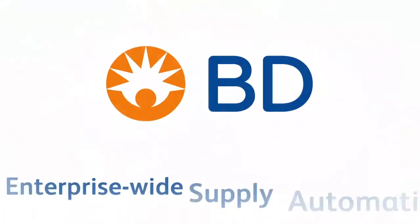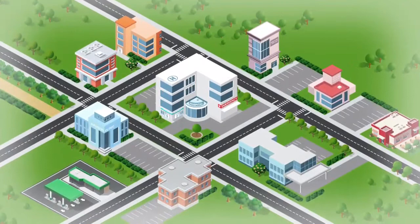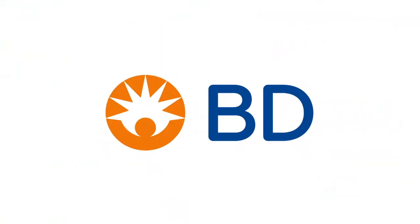The answer is through an enterprise-wide supply automation solution from BD. To learn more, sign up for our virtual healthcare system tour with a BD representative today.